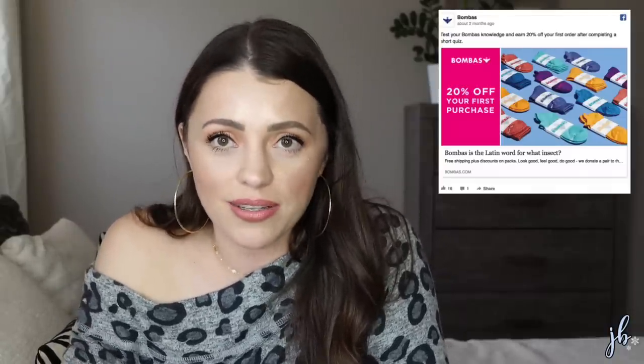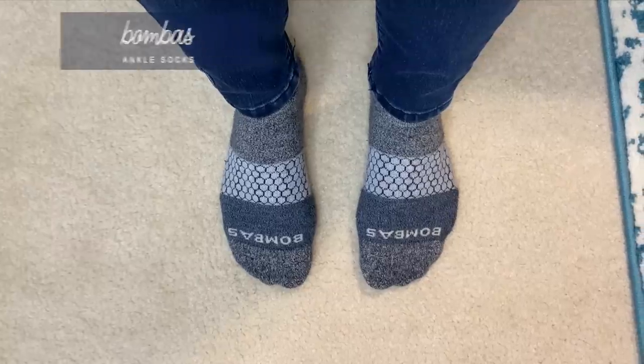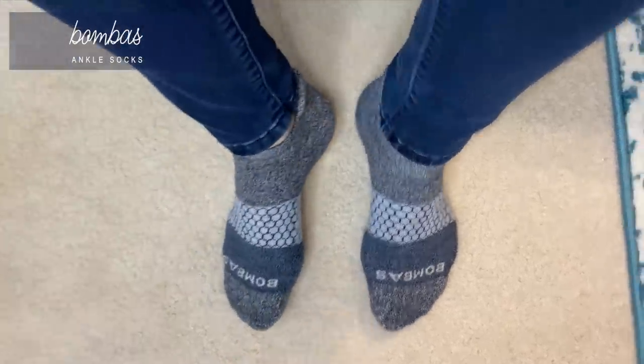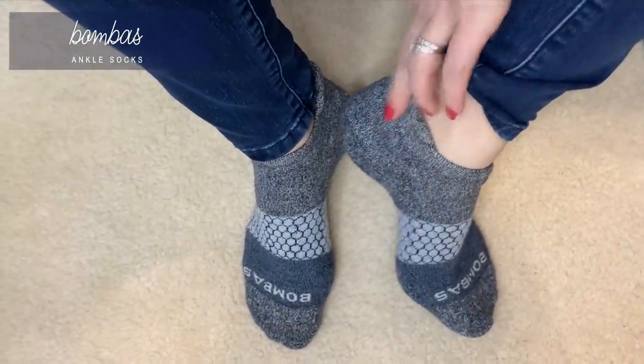The next one I'm really pumped about too, and again I was very skeptical because of the price point. Have you seen the ads for Bombas socks? I think it's Bombas. Zac Efron was one of the spokespeople for it. They have so many different colors and designs — ankle socks, no-show socks, longer socks, crew socks, compression socks. Whatever kind of sock you can dream up, they probably sell it. These are the most I've ever spent on socks ever: $12 a pair.